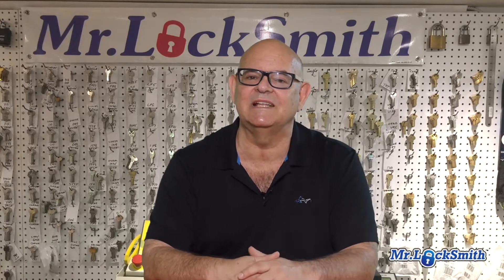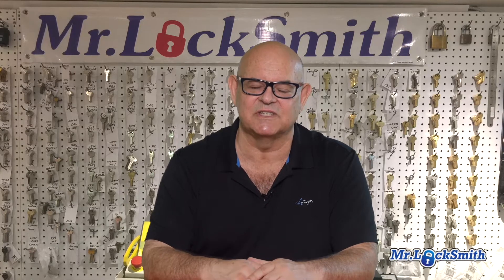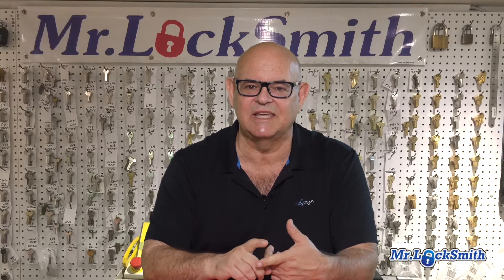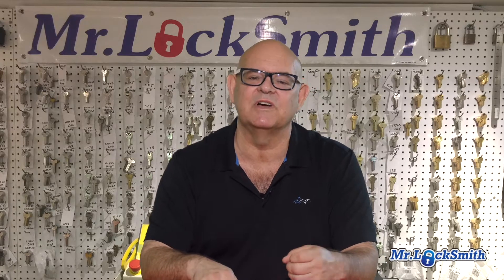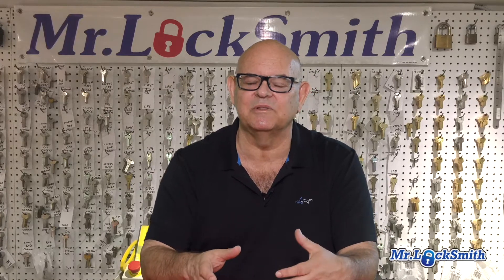If you want to upgrade to a keyless system, we have extensively tested all the different systems, and you can see on our website — we have lots of information on keyless locks. A big thing to consider on your keyless lock is you want it to integrate into your home automation system. So if you have Alexa, Google, or Apple, we can tell you the best locks to put in.